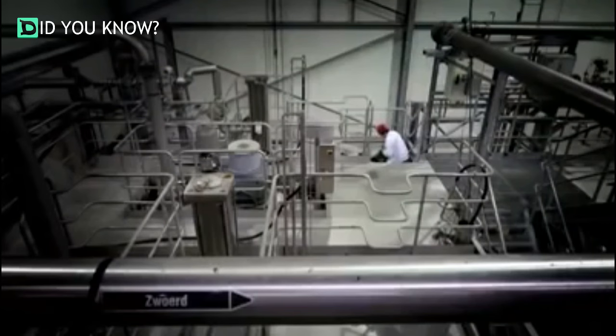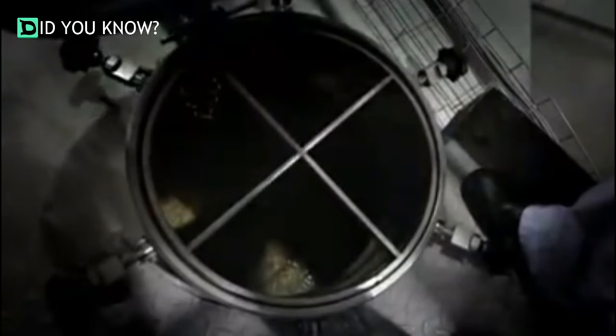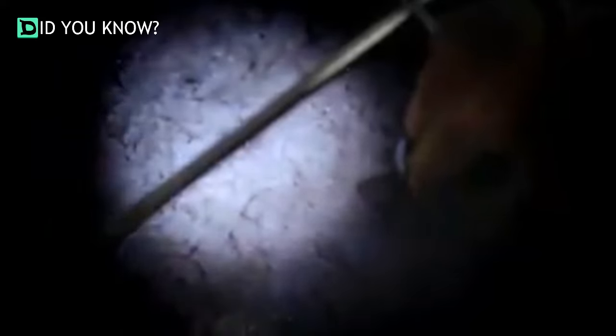But if the thought of how gelatin is made makes you queasy, you can get protein from other sources. There are several gummy candies available that don't use gelatin. Bottom line: read the labels and ingredients on your food — you may be surprised at what you're eating. Share away, people.